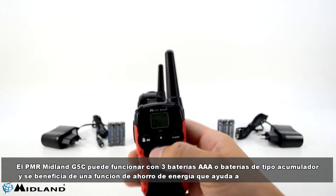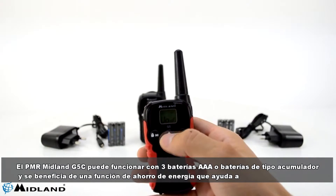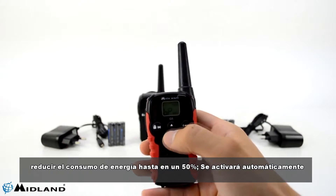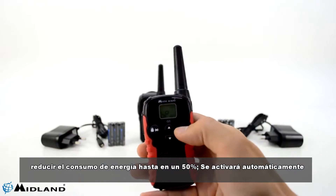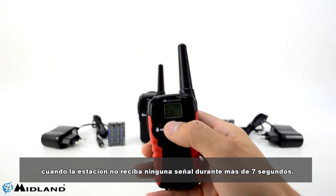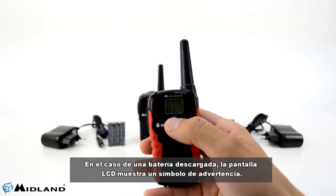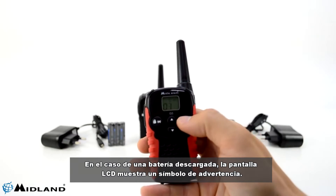The PMR Midland G5C can be powered with three AAA batteries or accumulator type batteries, and benefits from an energy saver feature that helps reduce power consumption by up to 50%. It will activate automatically when the station does not receive any signal for more than seven seconds. In the case of a discharged battery, the LCD shows a warning symbol.